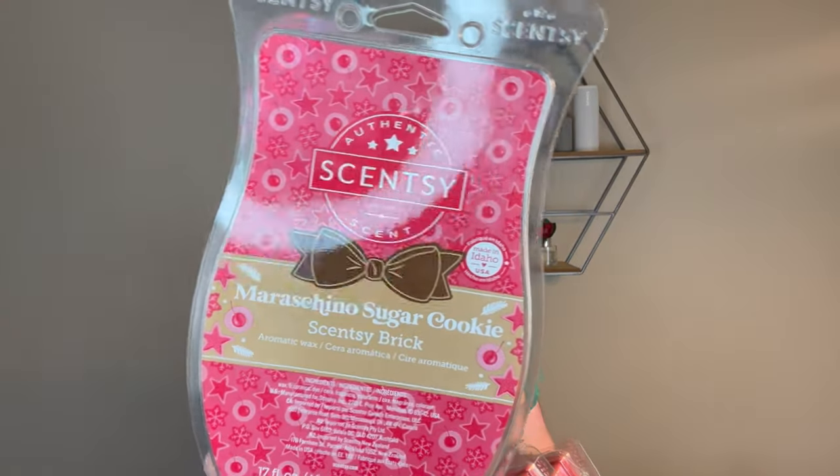Before we dive into the warmer and the scent of the month, I wanted to talk a little bit about the flash sale that Scentsy had on January 17th. I'm filming this video at the end of the month and this got to me super quickly. Normally Scentsy flash sales take a little while, but these came lightning fast. I always appreciate that. And I wasn't going to order anything, but when this popped up on my website, I was like, oh my God — and I think it was $18.